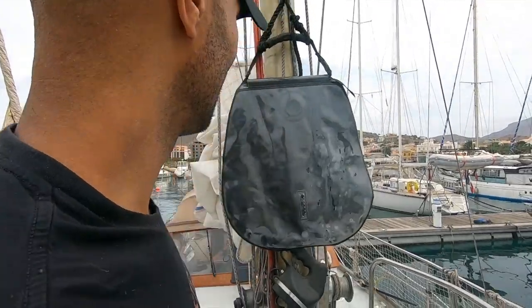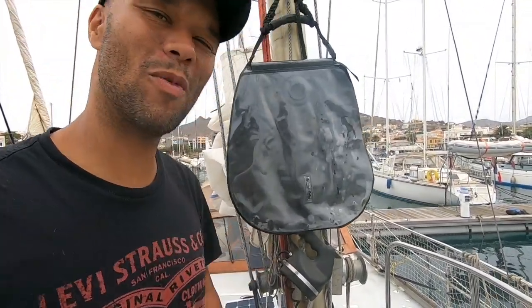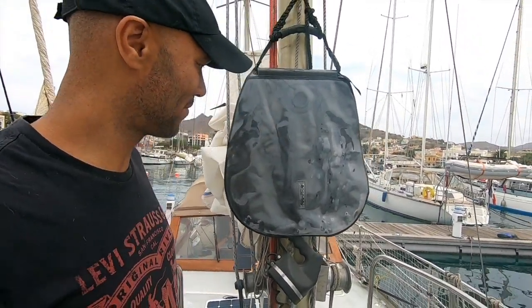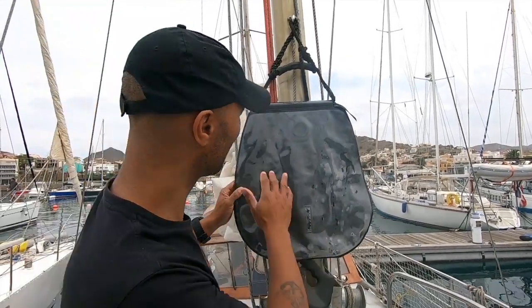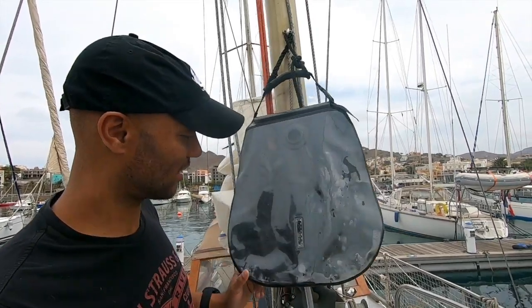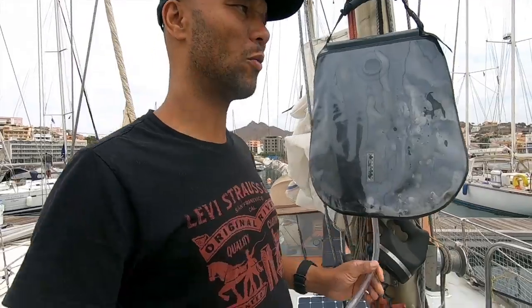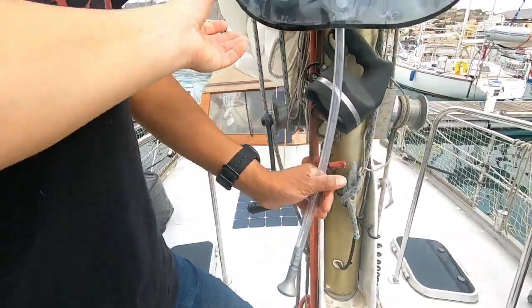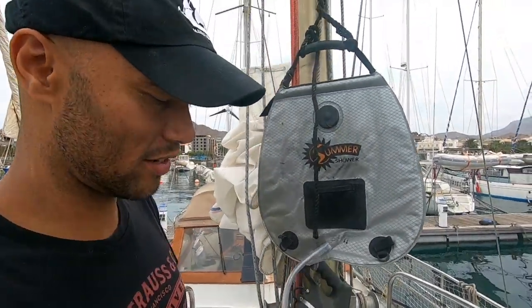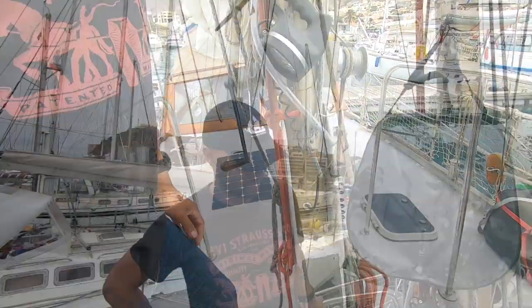We don't have an interior shower — this solar shower is our warm water system. It's all black on the outside, clean on the inside, with a little thermometer. We fill it with water, expose it to the sun, the water heats up nicely, and then we just shower on deck using the little nozzle. The mast itself is about 12 meters high — not very tall, but since we have two masts we can distribute the sail area, making each sail lighter and smaller.